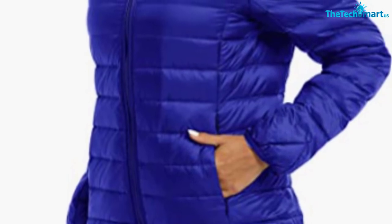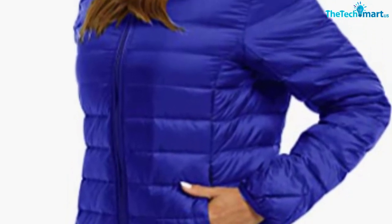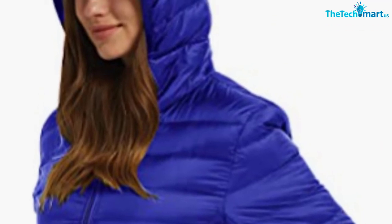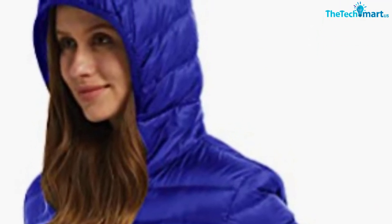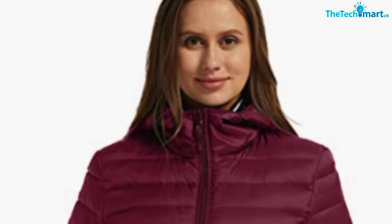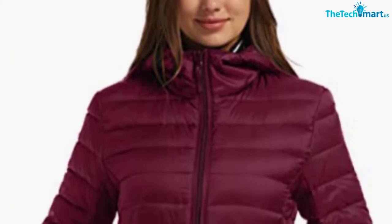The hood helps protect your head and hair in wet weather, but it is not removable. This jacket features two external and two internal pockets, allowing you to have all your necessities handy on the go. I really like the color and size variety — there are 10 colors to choose from, and it is available in sizes ranging from XS to 3XL. It runs true to size and is not too tight, so there will be enough room even for thick sweaters.